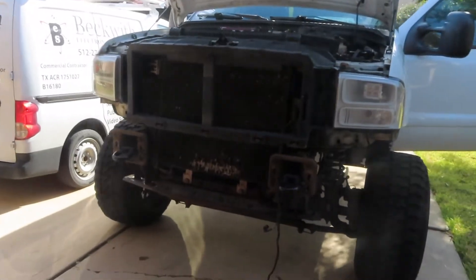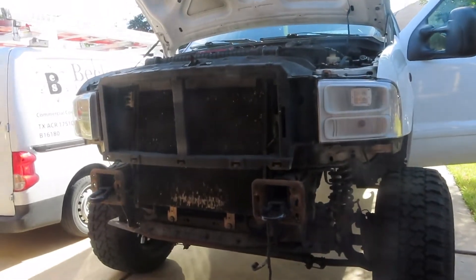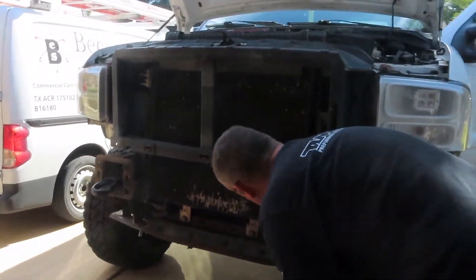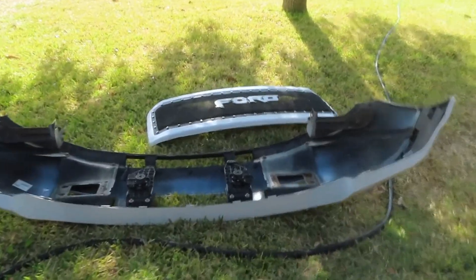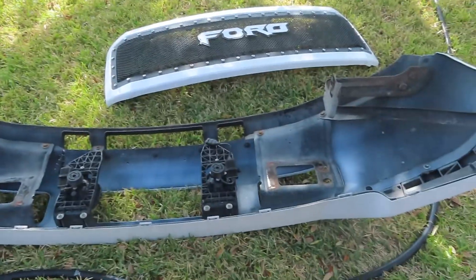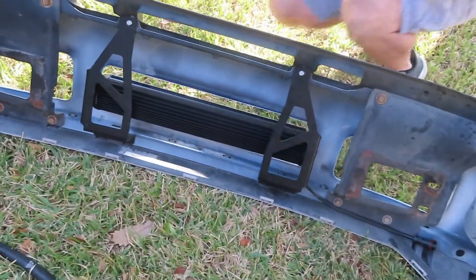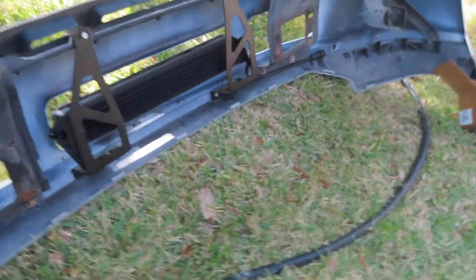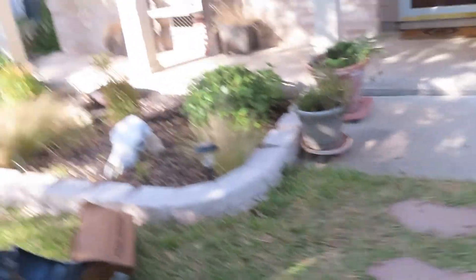Alright, so my front bumper and my grille are off right now. It looks like an off-road custom truck. We got my front bumper and my grille right here — I'm going to put my light bar on there. We just put these brackets on behind my bumper so it'll balance out the light bar. I'm going to see how it looks on the front bumper. Oh, that's upside down, so I'm going to have to flip it.